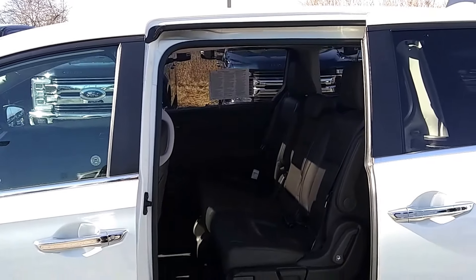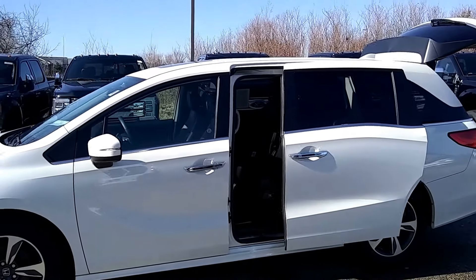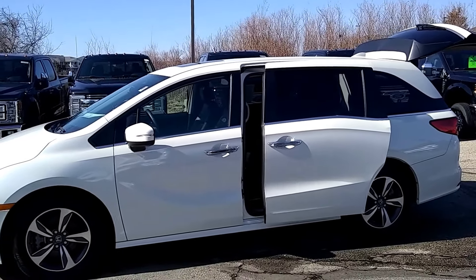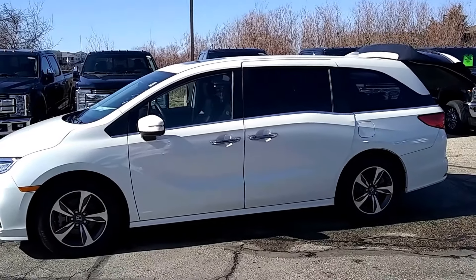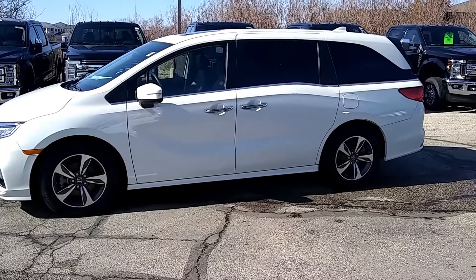This minivan was a one owner, local trade-in. Clean Carfax. I would love to help you out with it, so give me a call at 262-939-5152. Again, it's Joe K with Gordy Boucher Ford of Kenosha. Thank you.